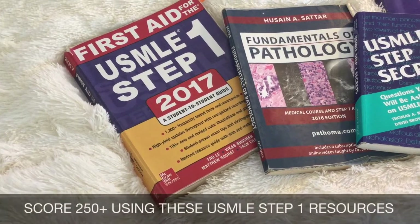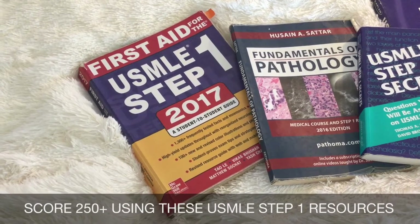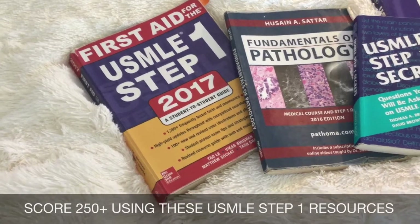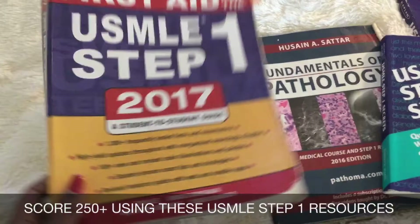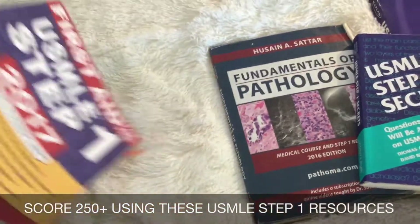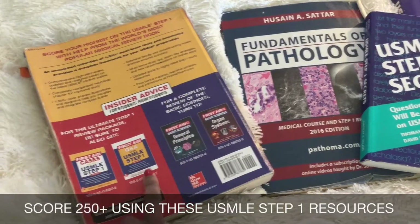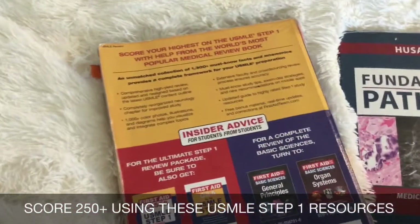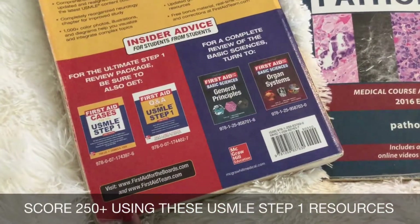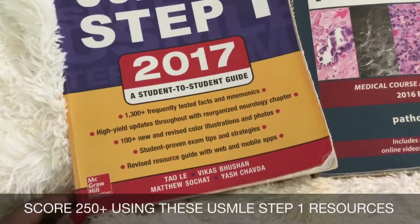First up, everyone has heard of First Aid. First Aid is the top resource to use when preparing for your USMLE Step 1. I have the 2017 version because I took my exam in 2017. I prefer to get the most updated version just because they always have improvements, additional pictures perhaps, or even more clarifications on various concepts, so I didn't want to mess with getting an older version. First Aid is great in that it provides all the high yield information from things ranging from general principles like biochemistry to the more organ-specific systems like cardiovascular, hematology, and oncology.